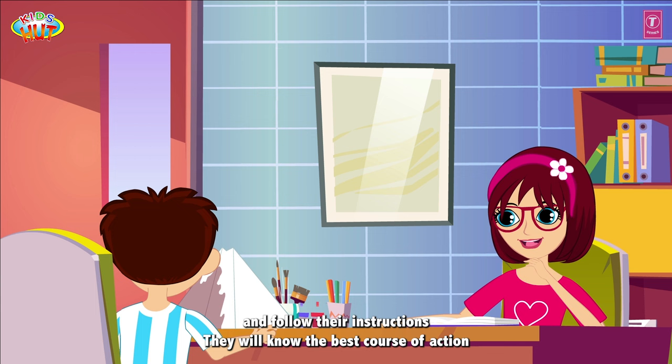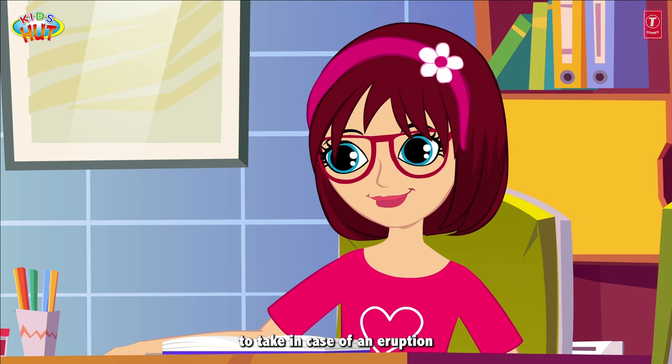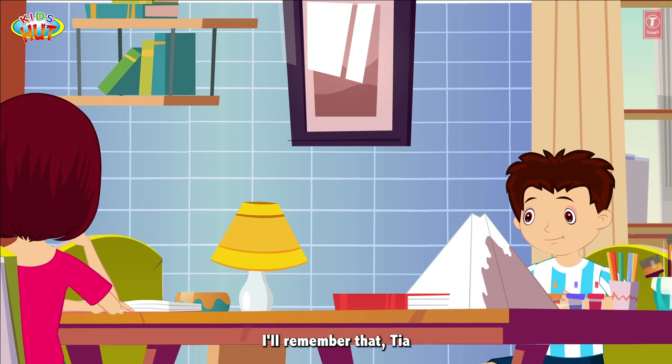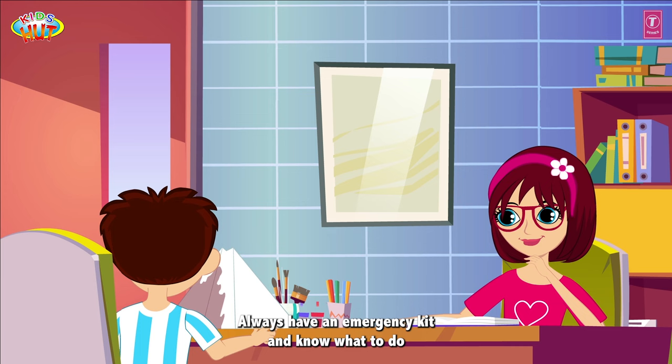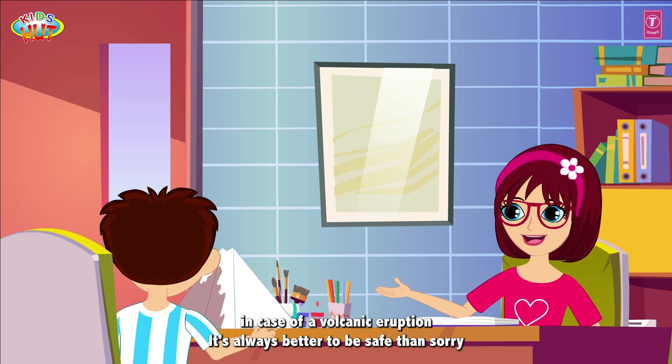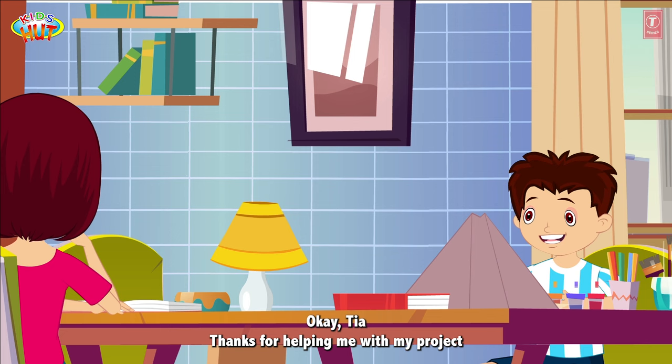It's also important to listen to the authorities and follow their instructions. They will know the best course of action to take in case of an eruption. Always have an emergency kit and know what to do in case of a volcanic eruption. It's always better to be safe than sorry.